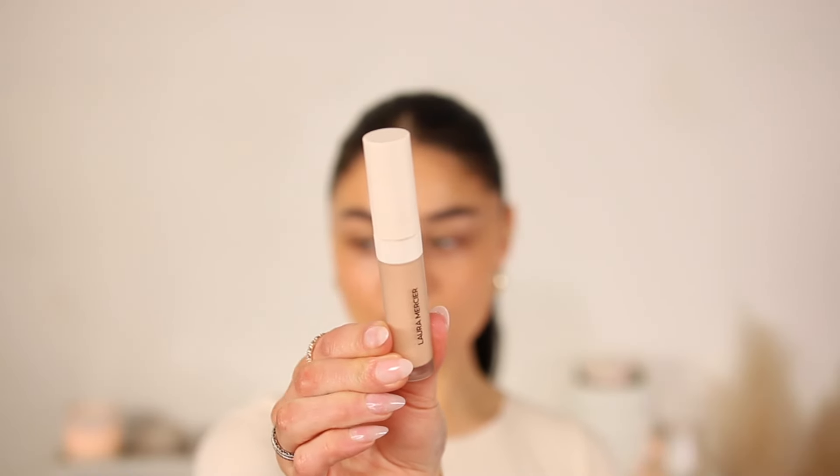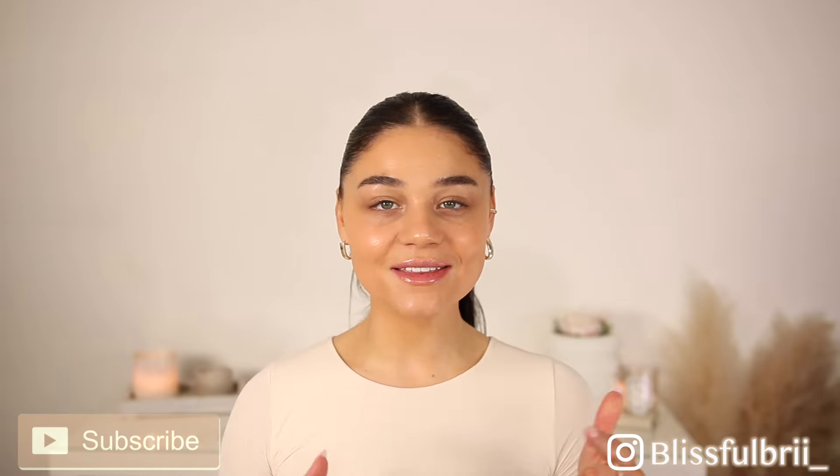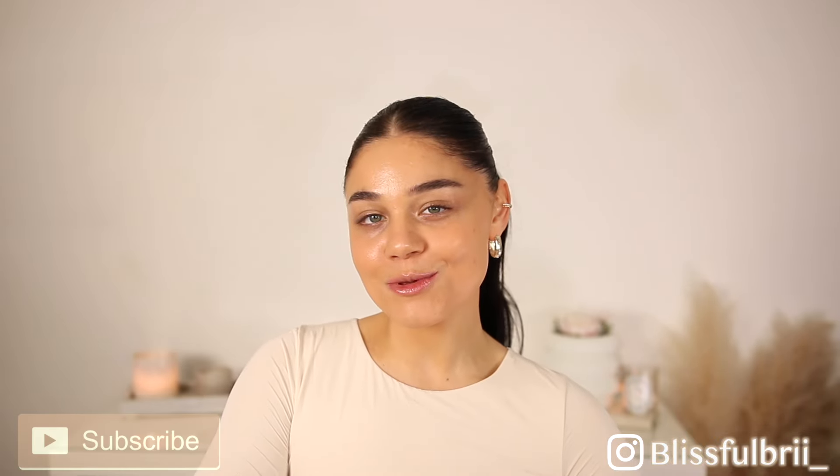Today I'm going to be reviewing new makeup products for you — both complexion products. I figured I would put both of them together just because they go hand in hand. I'll be giving you the claims, all the details, how it's applying, and my thoughts on both. Today we're talking about the new Laura Mercier Real Flawless Weightless Perfecting Concealer as well as the new Huda Beauty Easy Bake Loose Powder in Peach Pie.